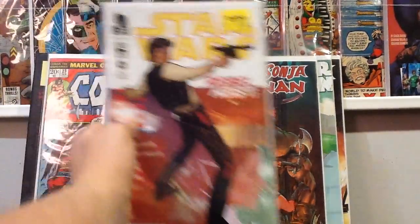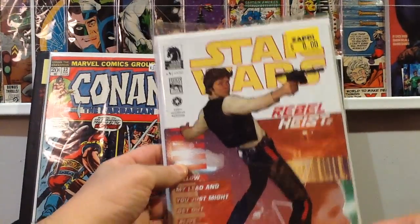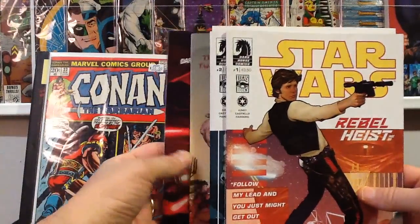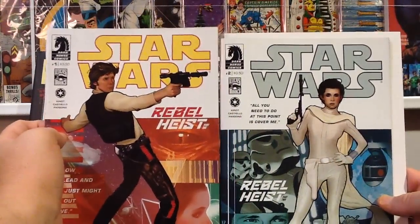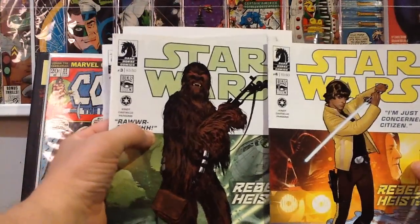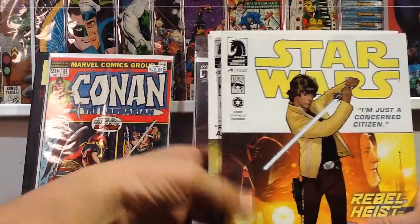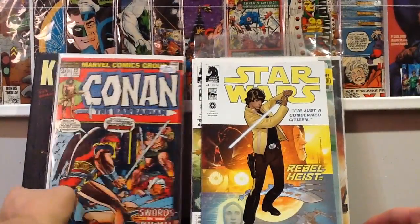The last couple of books — I picked up this Star Wars Rebel Heist pack for eight bucks. It's all four issues of the series — I don't know if it's more than four — but I got it because they all have Adam Hughes covers. Here's number one, two, three, and four. The white covers have a tendency to get a little dirty so there's some scuffing, but I was glad to find those for only eight bucks.